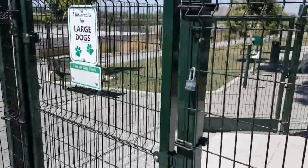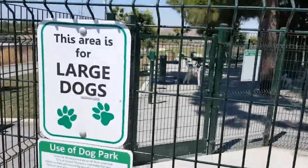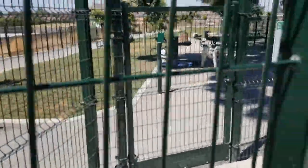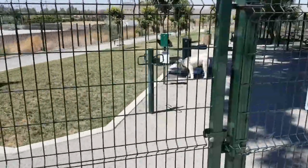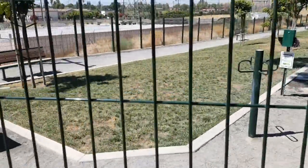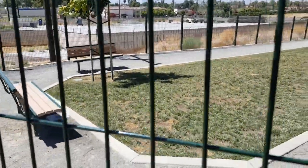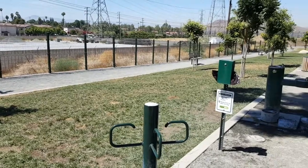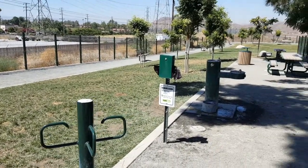Over on this side we have the large dog park, and Hank is in here waiting for me — he told me he'd be a good boy. Let's see what Hank is doing. The gates are self-closing and pretty heavy duty. You've got a place to hang your leashes right here.